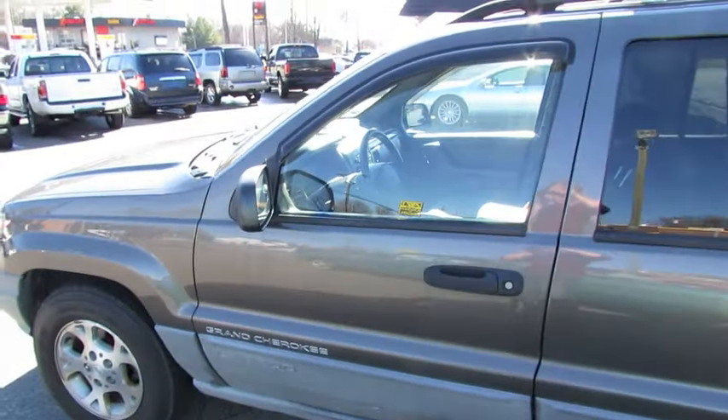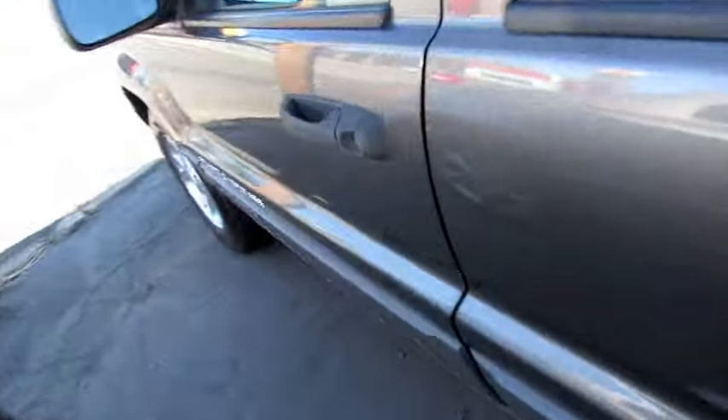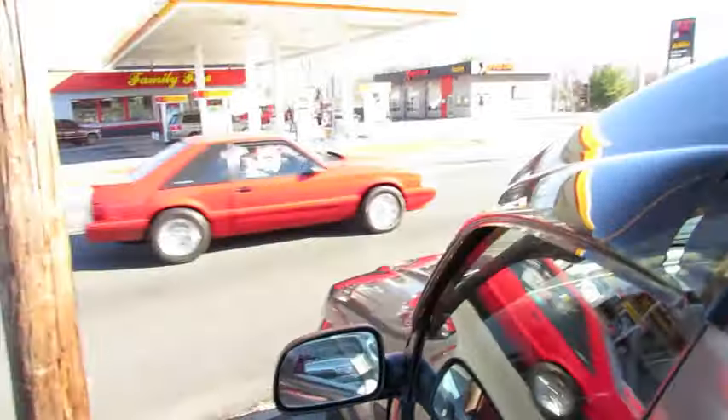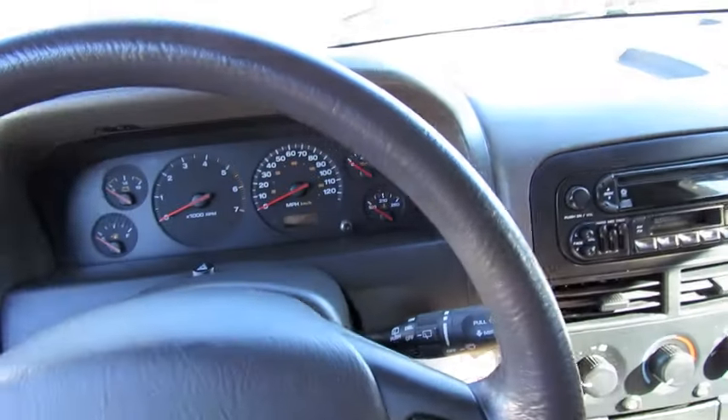I'm going to go ahead and clean it up and get it ready to be put on the front line a little bit later. We'll make our test drive video after I'm done cleaning the Jeep. This is actually the next day after I've reorganized everything on the car lot. Go ahead and move it back so you can see all the stuff that I've done to it.